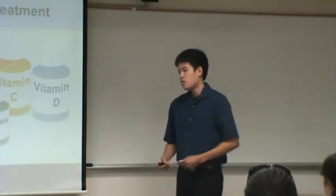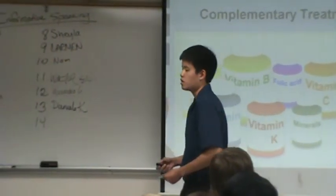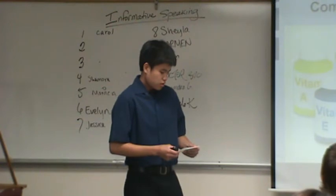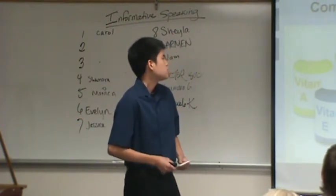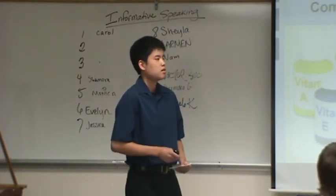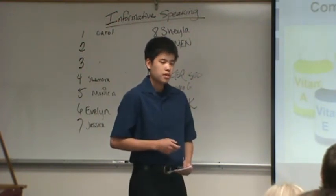Now that we have a basic understanding of conventional treatment options, let's move on to complementary treatment. Complementary treatment refers to non-conventional treatment options. They are not recognized in cancer policy, but they do have anti-cancer properties.